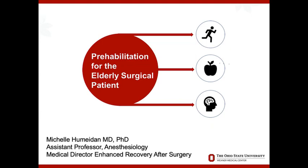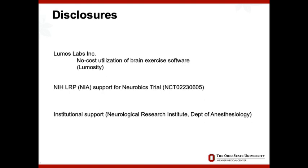A couple of disclosures, nothing really relevant to what I'm going to be talking about specifically today, but just a plug for a trial that I'll hopefully be publishing in the next six months to a year that we just finished enrollment on, looking at cognitive prehabilitation. Keep an eye out for that.